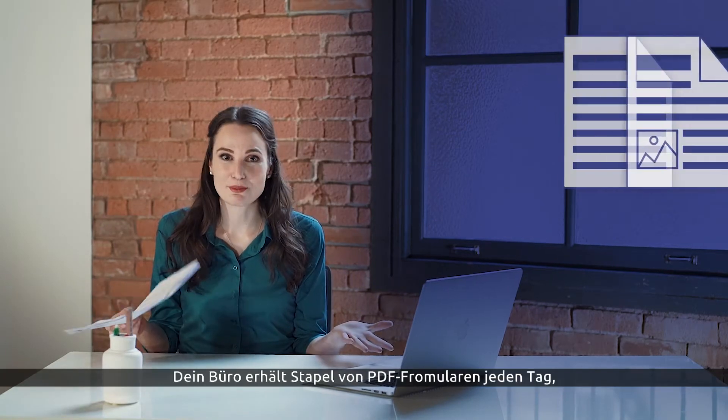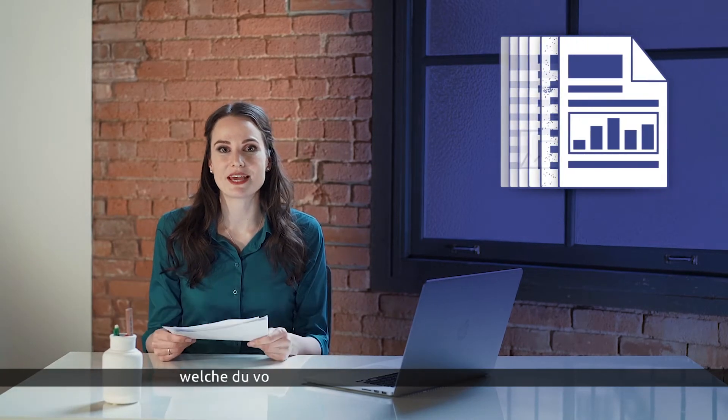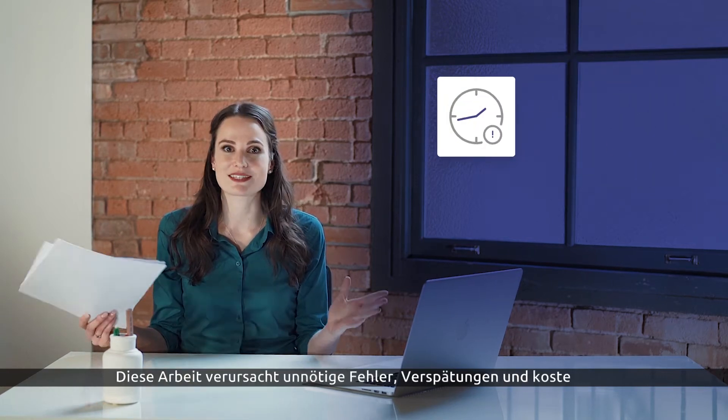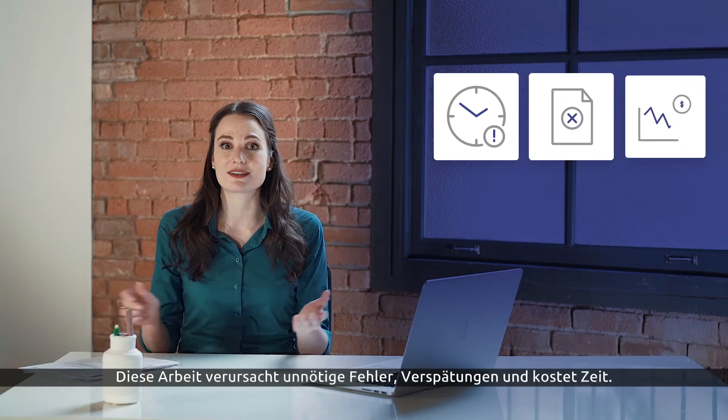Your office receives piles of PDF forms and invoices every day that you have to enter into your database by hand. All that work causes unreasonable delays, errors, and overtime costs.